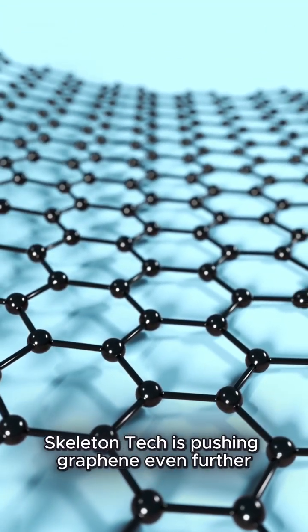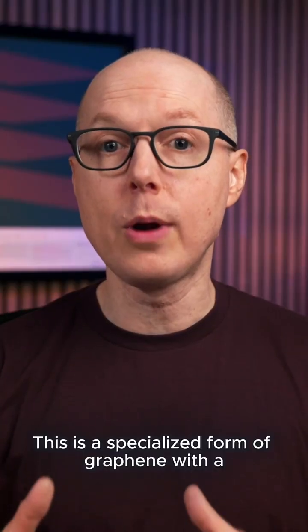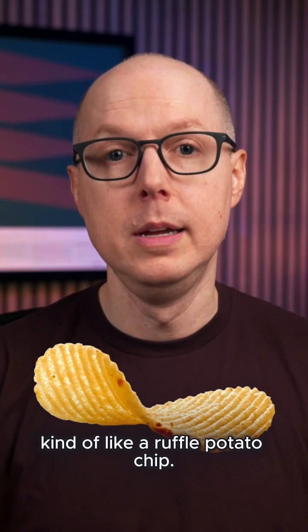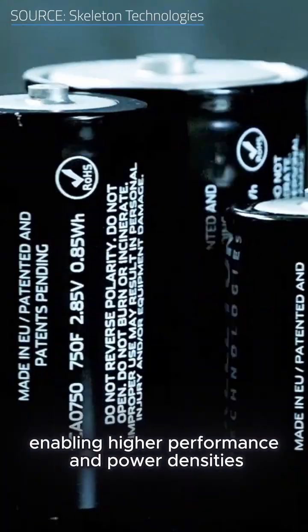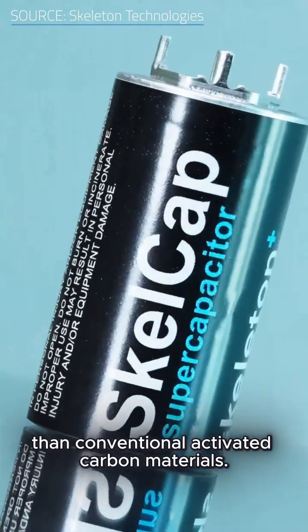Skeleton Tech is pushing graphene even further with its curved graphene. This is a specialized form of graphene with a crumpled or folded shape — kind of like a ruffled potato chip. The wavy geometry increases the usable surface area compared to a standard sheet of graphene, enabling higher performance and power densities than conventional activated carbon materials.